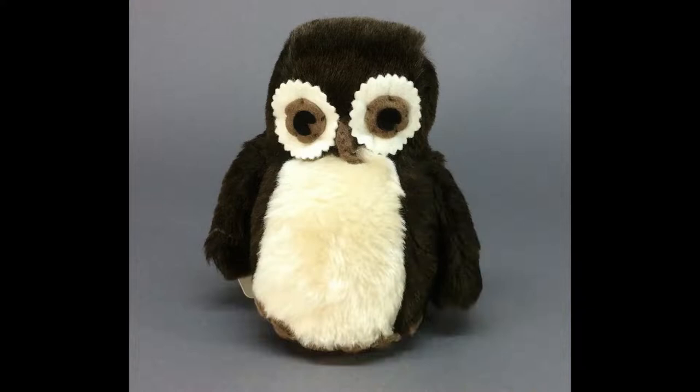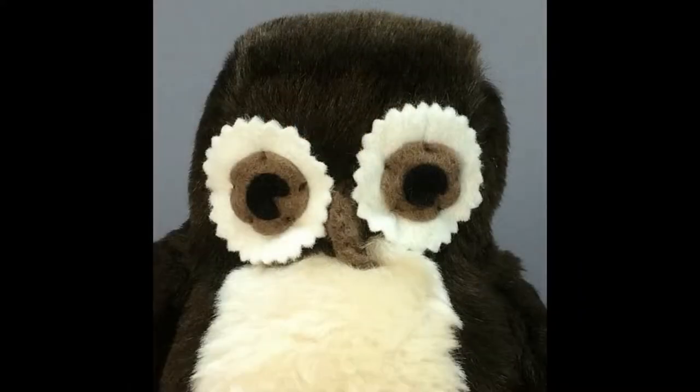A lovely little plush owl with felt eyes, beak, and feet, handmade by Healy Toys in Hastings, Sussex, England in the 1970s.